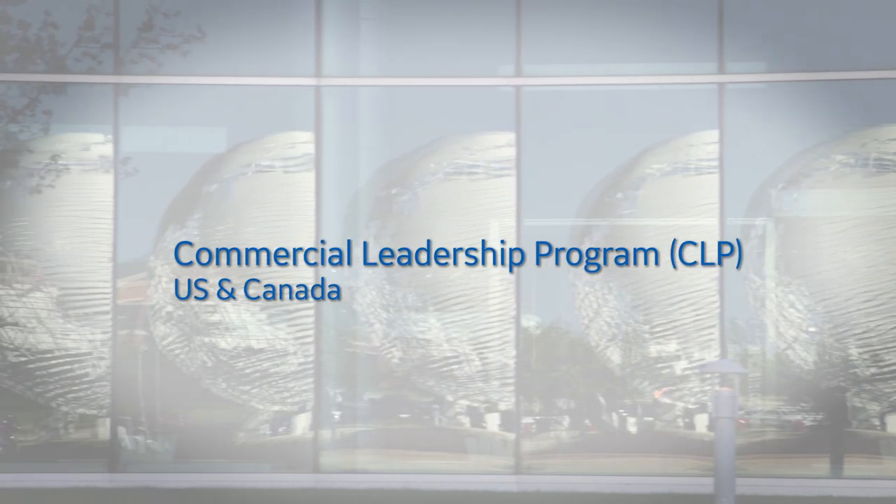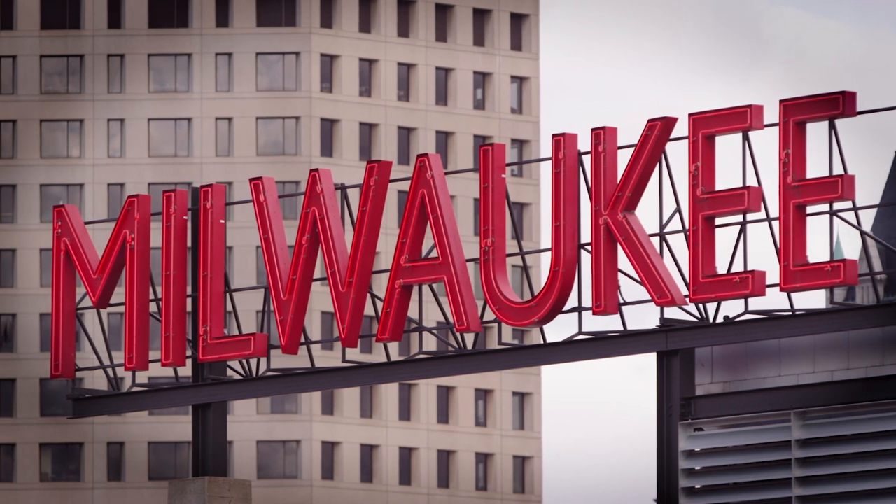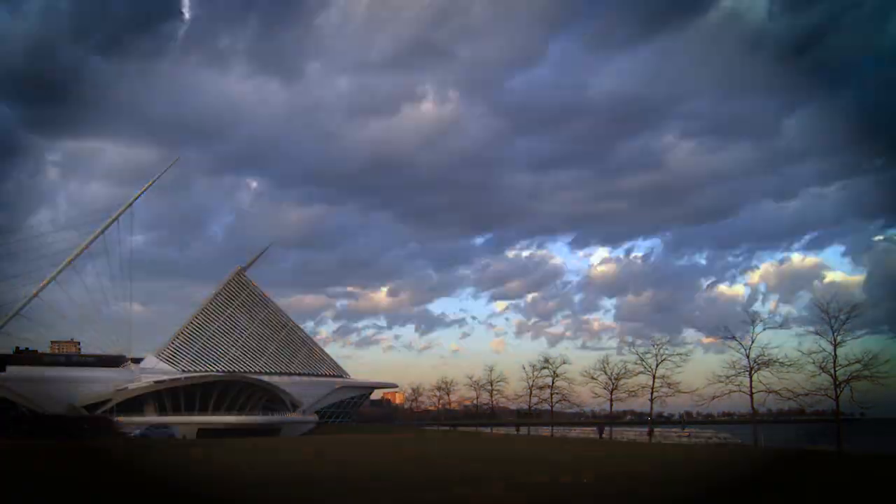The Commercial Leadership Program has been around GE Healthcare for over 40 years. It's a two-year long rotational program that is designed to not only develop the future leaders of GE Healthcare, but also develop strong customer-facing sales representatives for our field. The program takes place all over the U.S. — three of the rotations can be anywhere in the United States, typically metro areas, and the second rotation always takes place in Milwaukee, Wisconsin.